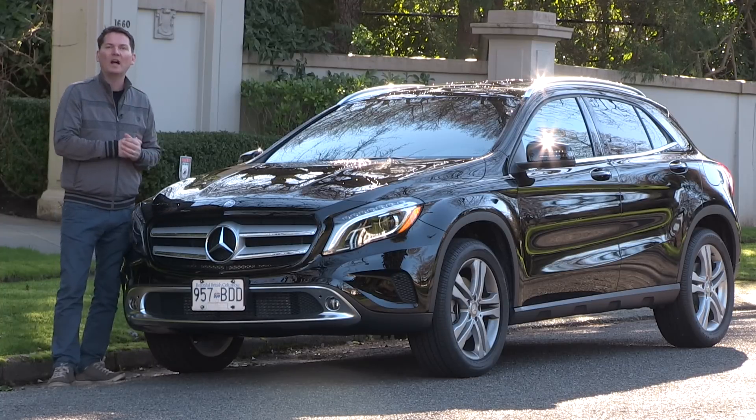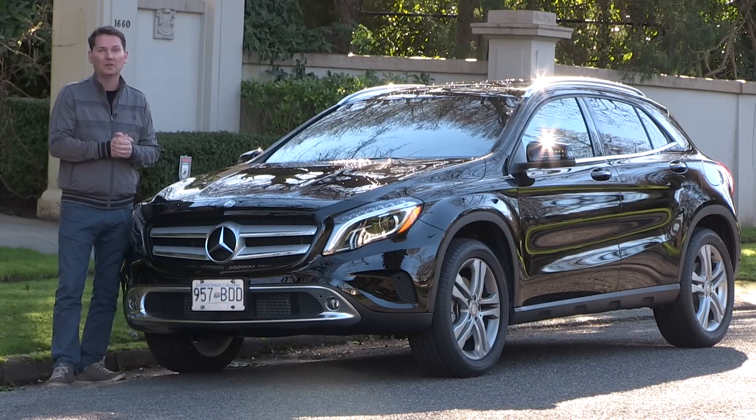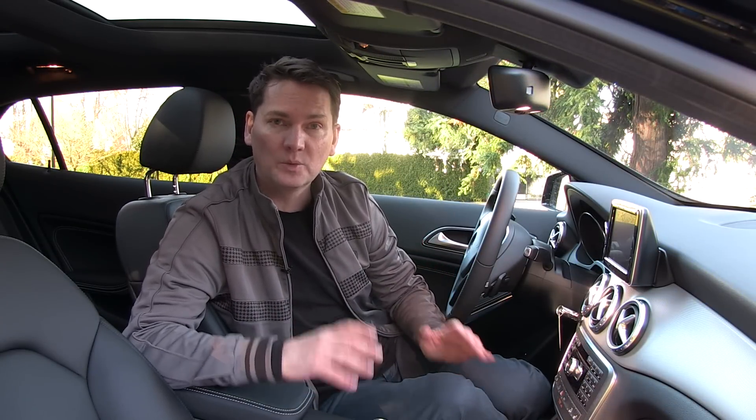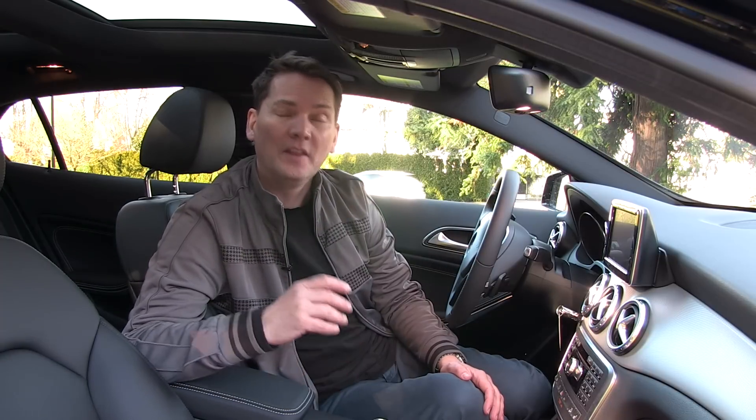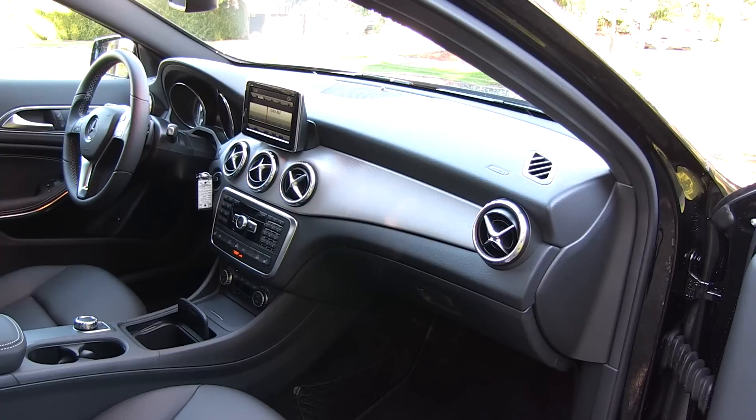On the inside, we'll walk through the similarities of the vehicles and then get to the price. Whether you're looking at the B-Class, the CLA sedan, or this GLA crossover, Mercedes-Benz really wants you to spend $3,800 more to get the premium package, because that package has all the features most people are going to want. So what are the main things you get for your $3,800?